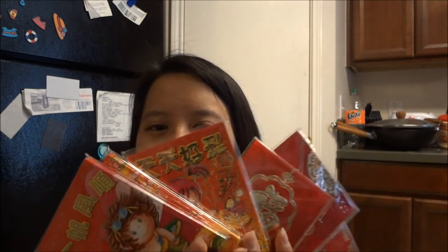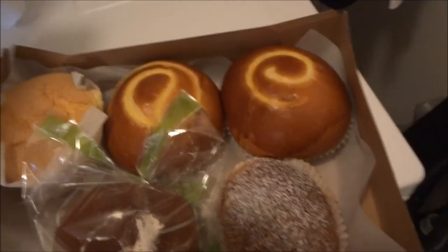I got six different designs — super cute. When you're older and married, you give these out as lucky money to the younger generation. That's my Asian market haul! If you have any questions or suggestions for what I should be getting at the Asian market, leave them down below and I'll catch you guys later.